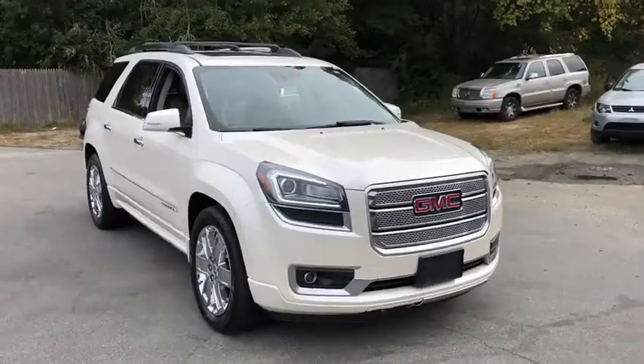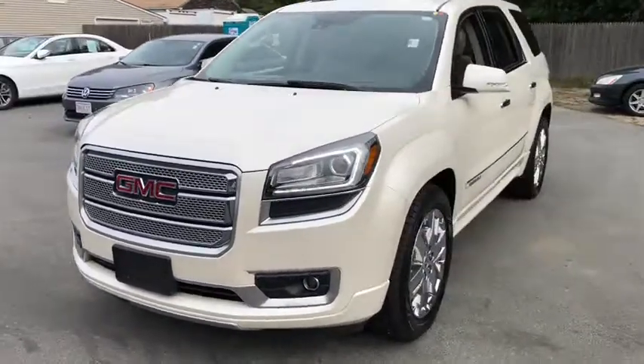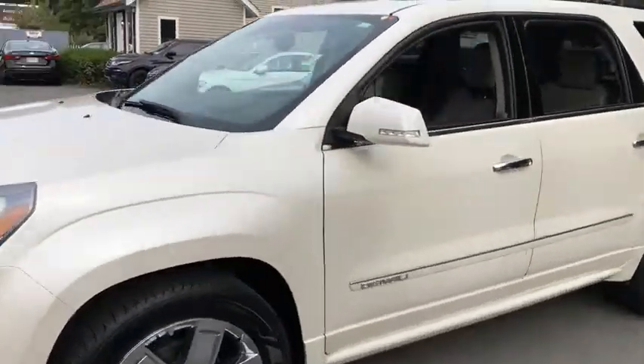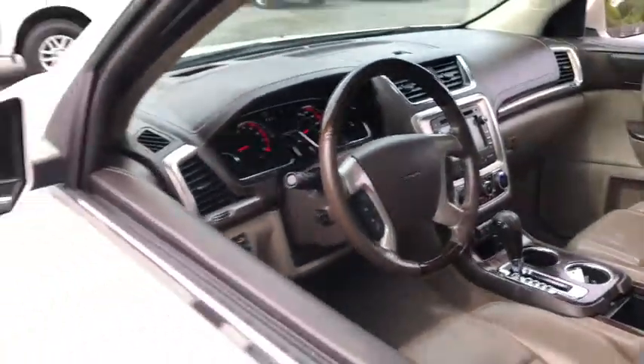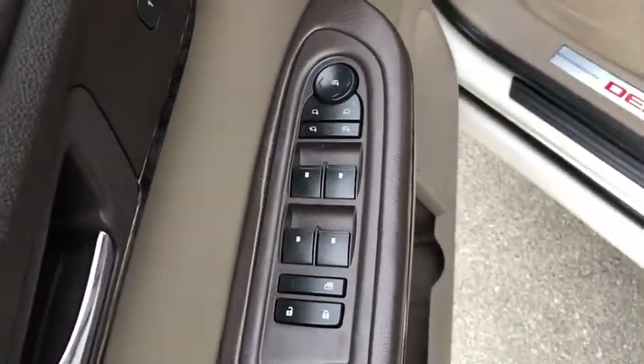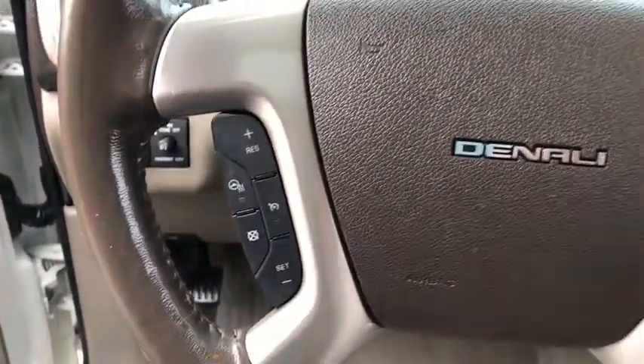We are pleased to show you the 2015 GMC Acadia. The GMC Acadia is great capability coupled with exceptional safety, offering better highway fuel economy than any other passenger SUV, advanced technology and thoughtful ergonomics. The Acadia is a premium utility that rejects compromise.